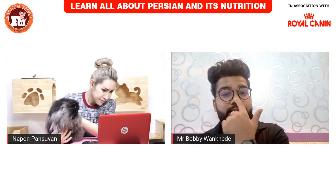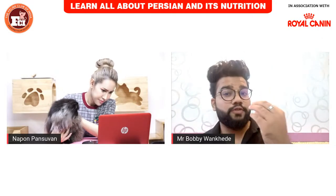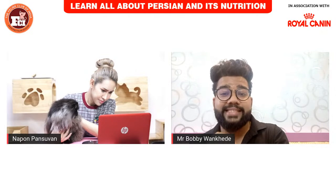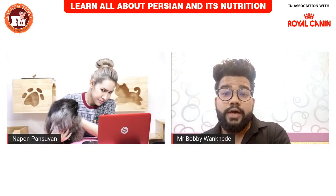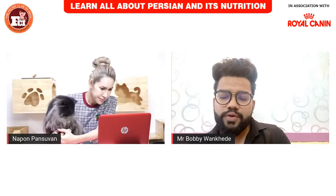Even with the Feline Club of India, Persians should always have the snub nose profile. Cats with a long profile are registered as Classic Longhairs — they are different.